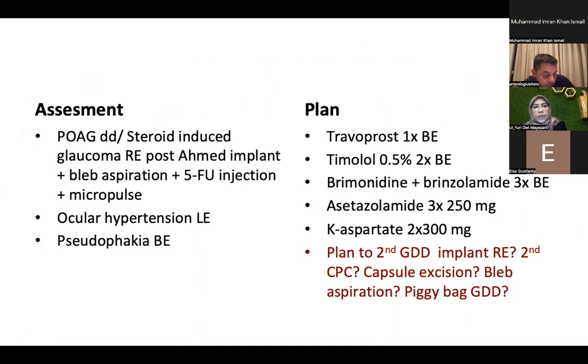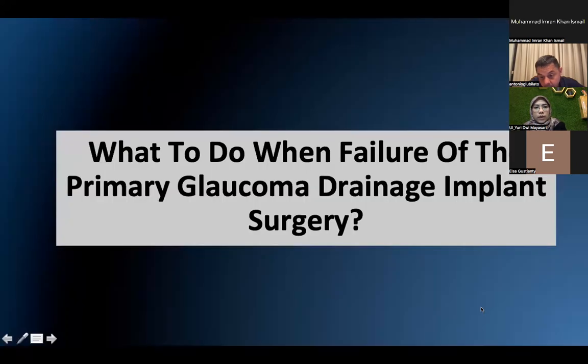In the last visit, we assessed this patient with primary open-angle glaucoma with differential diagnosis of steroid-induced glaucoma of the right eye, post-Ahmed implant, bleb aspiration and 5-FU injection once, and vitrectomy once. Also, ocular hypertension of the left eye and pseudophakia of both eyes. We continued glaucoma medication: travoprost, timolol, brimonidine, and brinzolamide, plus acetazolamide orally. We are considering further treatment such as a second GDD implant of the right eye, second CPC, capsule excision, or piggyback GDD.